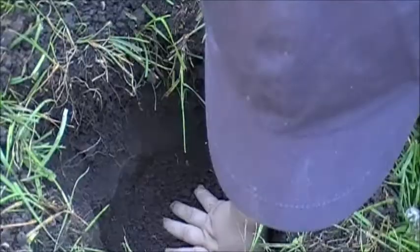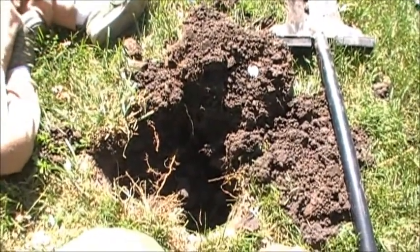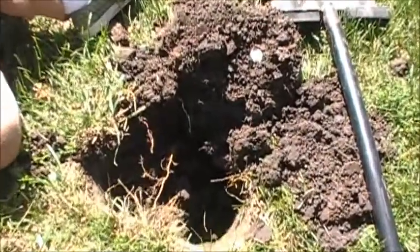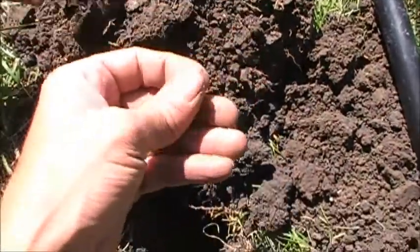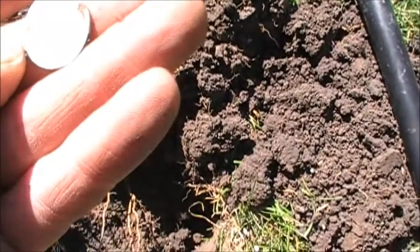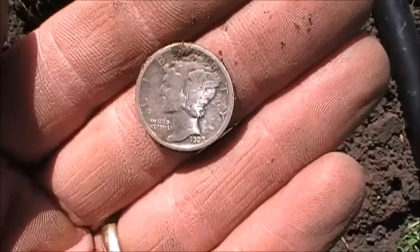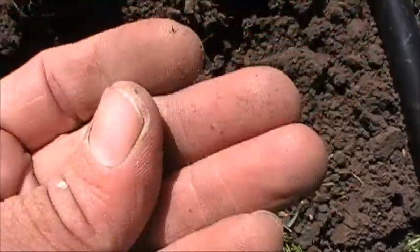We'll get back to you if we find anything else. Hey guys, I'm back here at the fairground still, and me and Wyatt here, we got ourselves a silver — looks like a silver diamond, popped right out of the hole, fell on the ground. Let's see what we got here, what the year is. Looks like it's a 1923 Mercury — yep, it's a three. We'll take that.